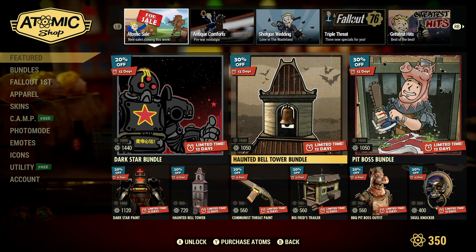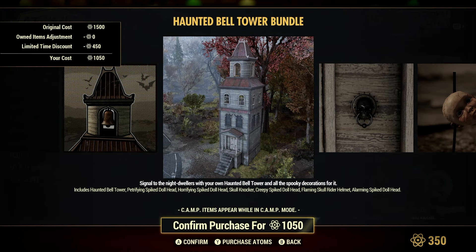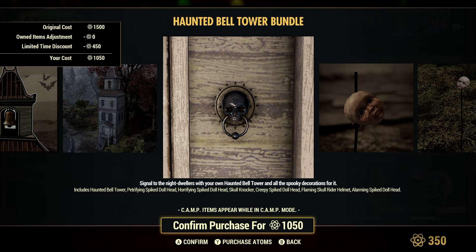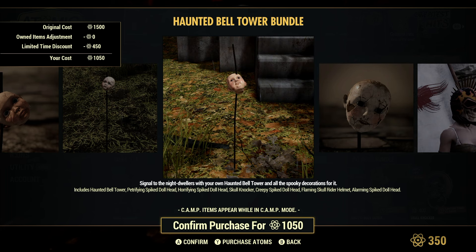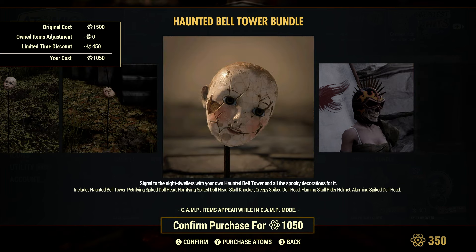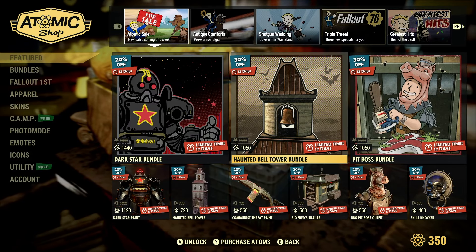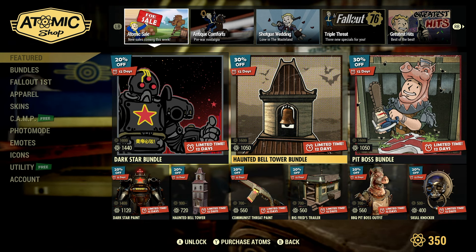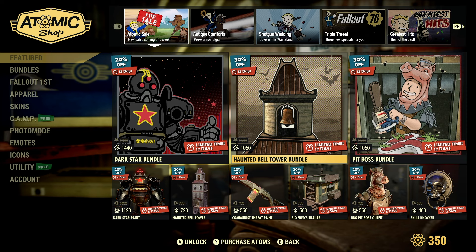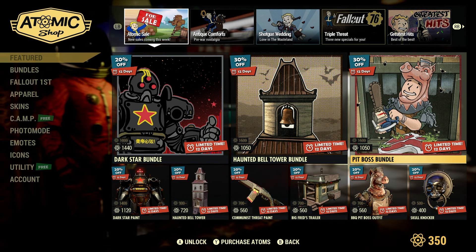Then we have the Haunted Bell Tower Bundle for 30% off at 1050 Adams, and that's going to have the Haunted Bell Tower, the Petrifying Spike Dollhead, the Horrifying Spike Dollhead, the Skullknocker, the Creepy Spike Dollhead, the Flaming Skull Rider Helmet, and the Alarming Spike Dollhead. I like the doll heads — I think they're hilarious. If you don't know what the Haunted Bell Tower is, you can check out my video where I go through all the prefabs. I have that and Big Fred's trailer available for you to look at.